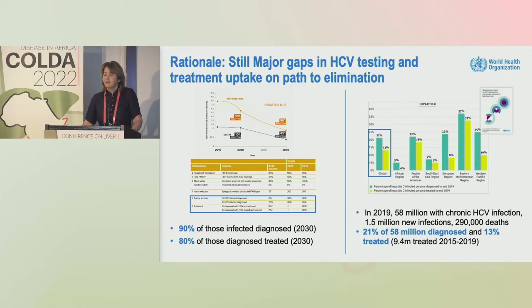But in 2019 — the global report was published in 2021, based on 2019 data — the green bar shows those who were diagnosed of those infected, and the yellow bar those treated of those infected. We were still faced with only 21% of the 58 million hepatitis C infected being diagnosed and 13% treated.